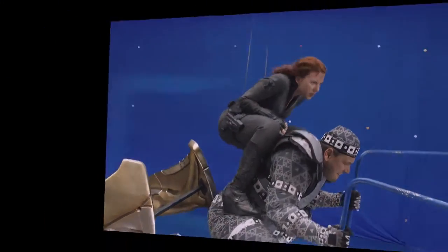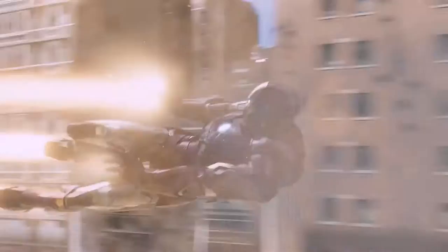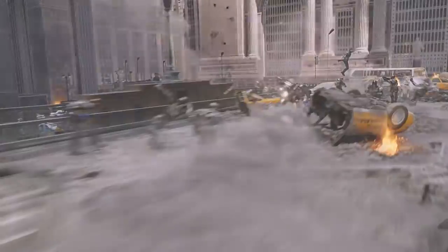With our virtual New York we can fly and go anywhere we want. We can fly Iron Man down the streets, we can have Scarlet flying on the chariot. So we had to choreograph with the director what he wanted to see in the shot — the flight path and the action — with what spheres we had that could support that action.